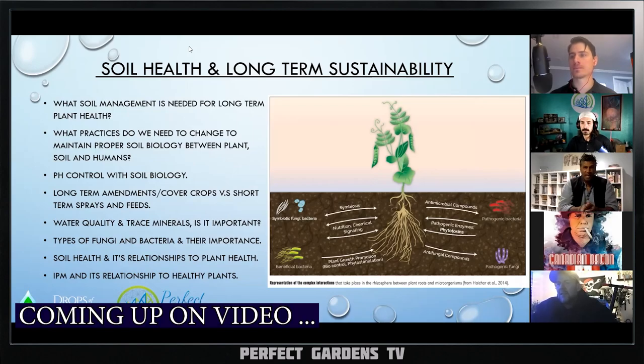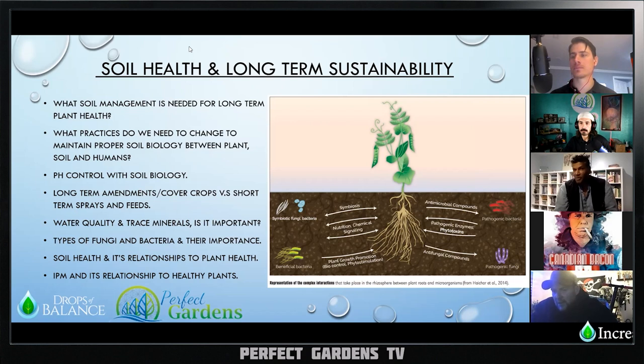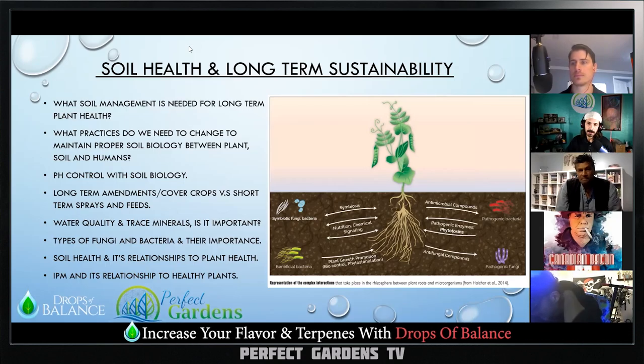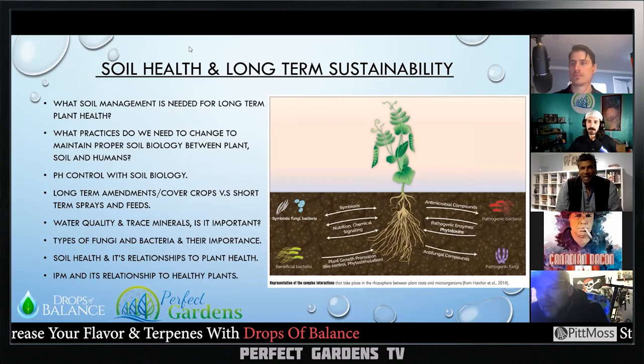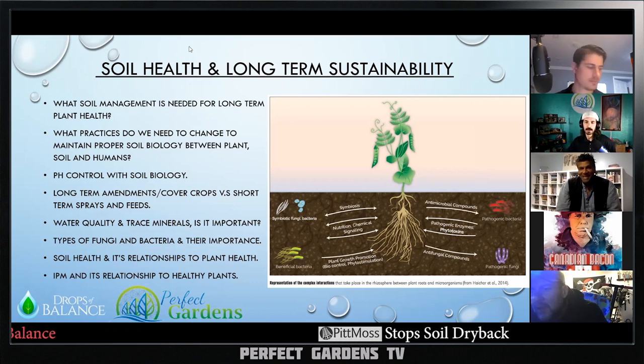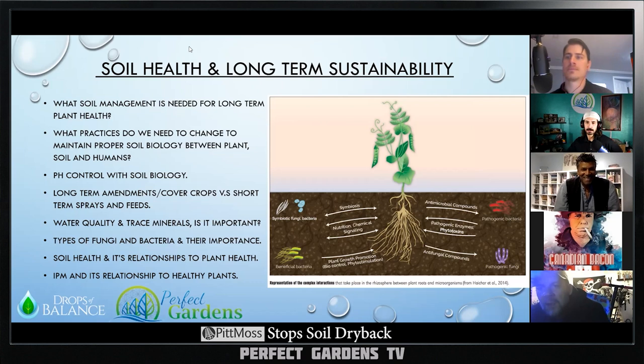German chamomile — we know that its roots will exude sterols, and sterols are a precursor to cannabinoids. So how about marigolds and chili pepper plants? How do those affect terpene production? Have you heard or tested around those two specific plants?